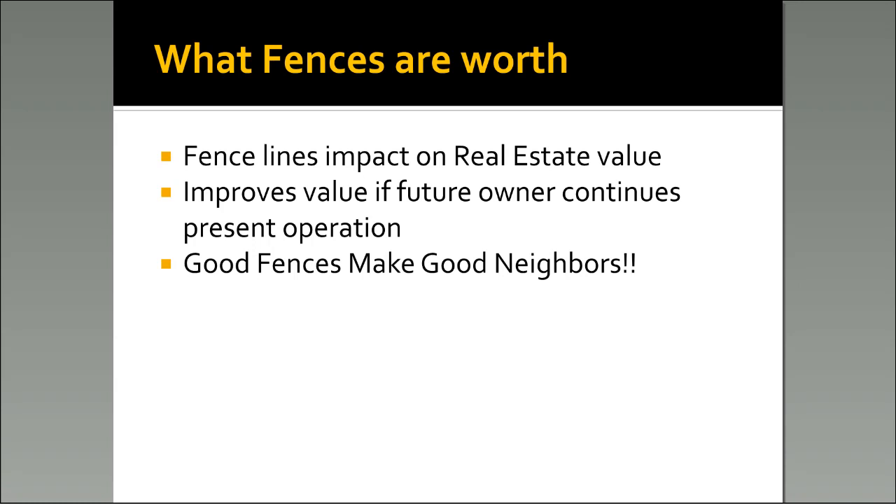Something else is fence lines impacting real estate value. Here in Erath County, real estate changes hands pretty often — on average every seven years. It's hard to put a value on the fence line, but if the future owner wishes to continue the present operation, the owner who put the fence around it will probably regain his money. And something else very hard to put a dollar value on: good fences make great neighbors. Keeping livestock on the other side of the place keeps the arguments down between landowners.